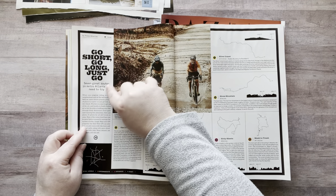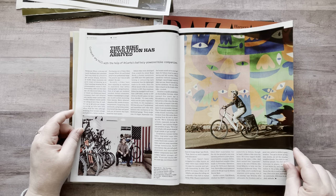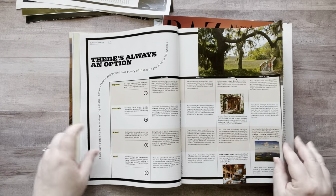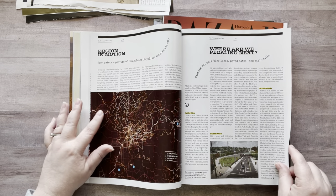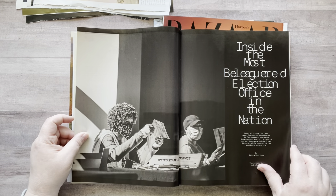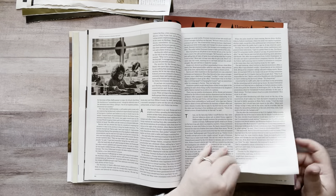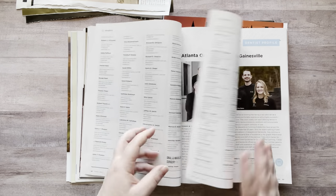I love this — 'Go Short, Go Long, Just Go.' It's just been kind of a stressful few days. This is really cool, I love this a lot. 'Where Are We Pedaling Next?' Love black and whites. Okay, I'm gonna need some fussy cut things — the thrill of the hunt, I'm not finding it very thrilling right now.